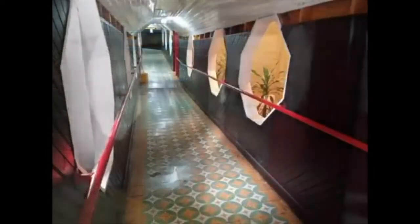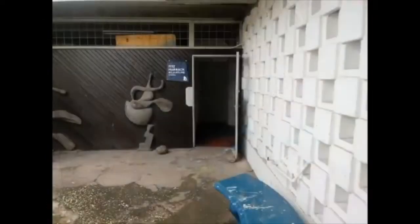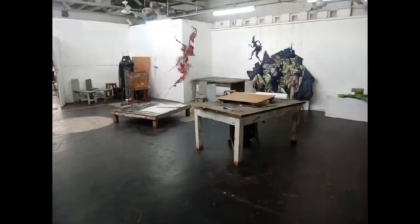Down here is the drawing and painting studio. Right here is the textile studio, and through this door is the sculpture studio. In front of the sculpture room there is an ABM.